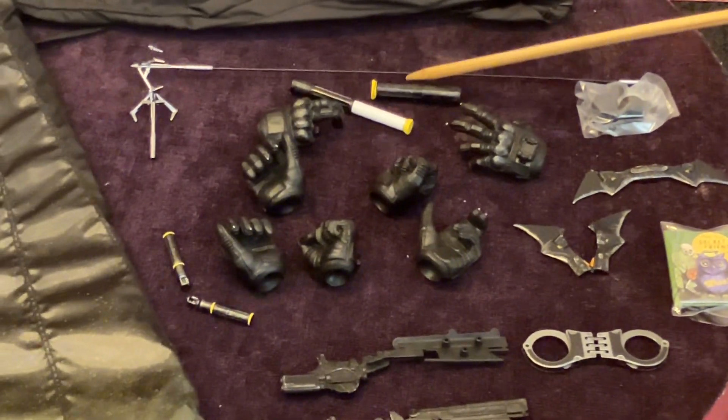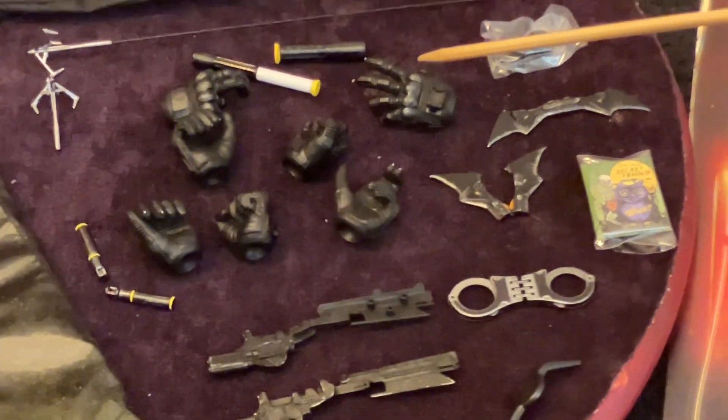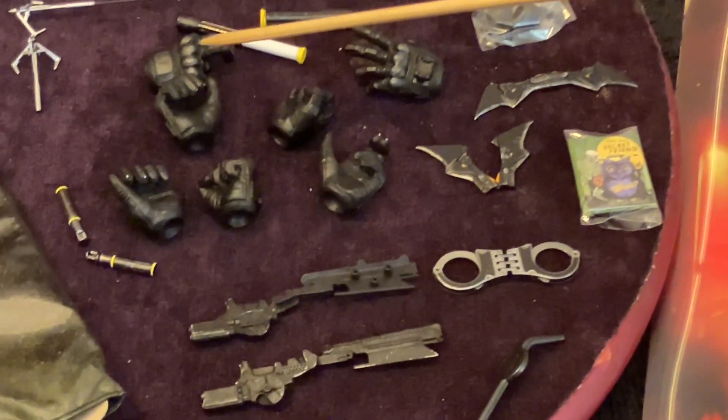It comes with a grapple for the grappling gun - a long extended version - and a smaller version, half out. It comes with two flares: one already half pulled out, one already in. It comes with hands.